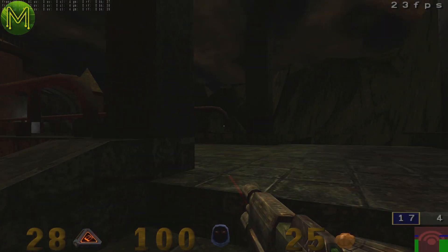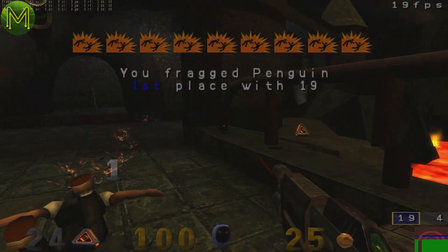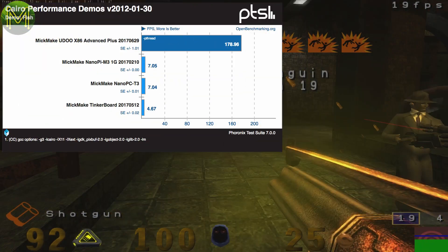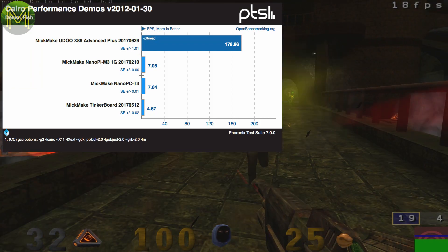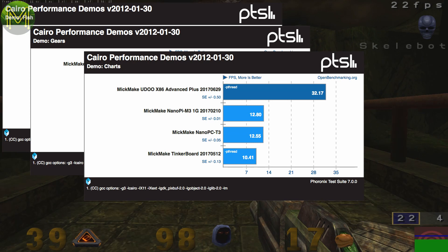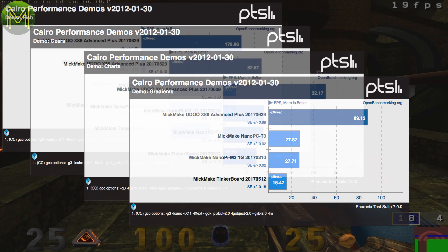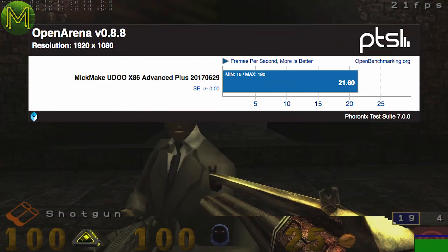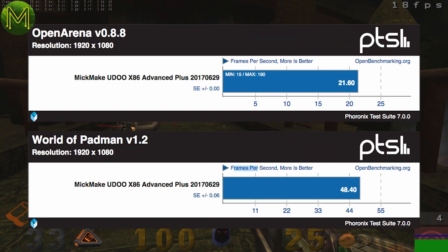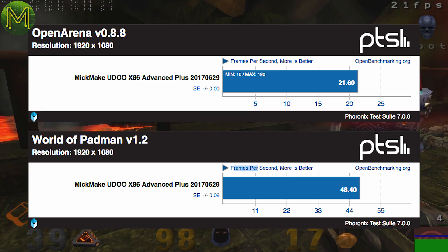Moving on to graphics performance. I ran a bunch of graphics tests which came up with some oddball results. Chiro desktop benchmarks range from 25 times faster than the nearest board, to 1.4 times faster, to 2.5 times, to 3.2 times. I'm not a gamer at all, so I don't know if these Open Arena and World of Padman frame rates are good or not. I'd suggest checking out ETA Prime's channel for that.